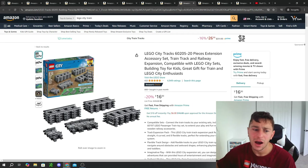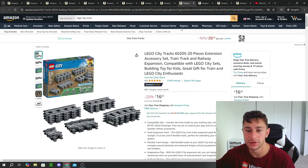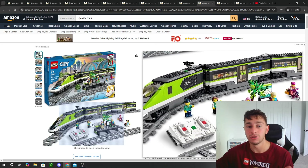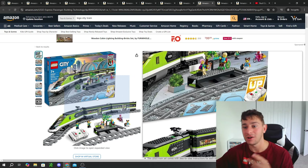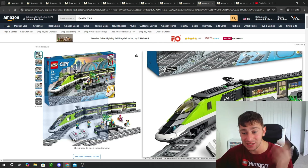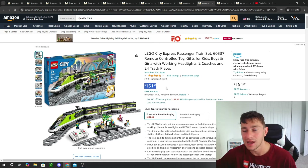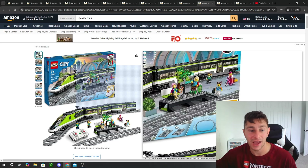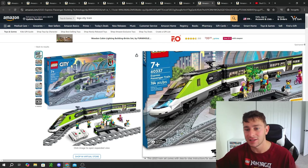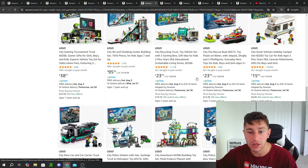I also talked about LEGO train stuff — getting the train tracks online for $16 is always a banger of a deal instead of $20. On top of that, we have the City passenger train. This is definitely a good-looking LEGO train. These are good value buys, getting all the powered-up functions and a fully operating LEGO train with remote control for $152. I love these LEGO City trains — I can't recommend them enough. You can place them around your Christmas tree. It's crazy that LEGO has such a cool operating system.